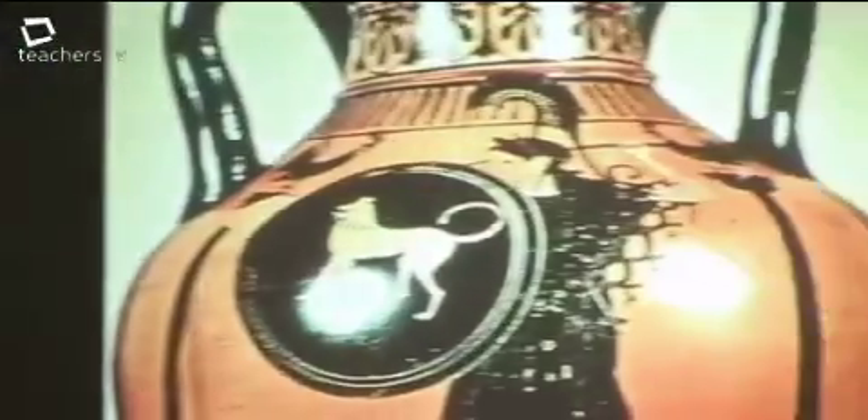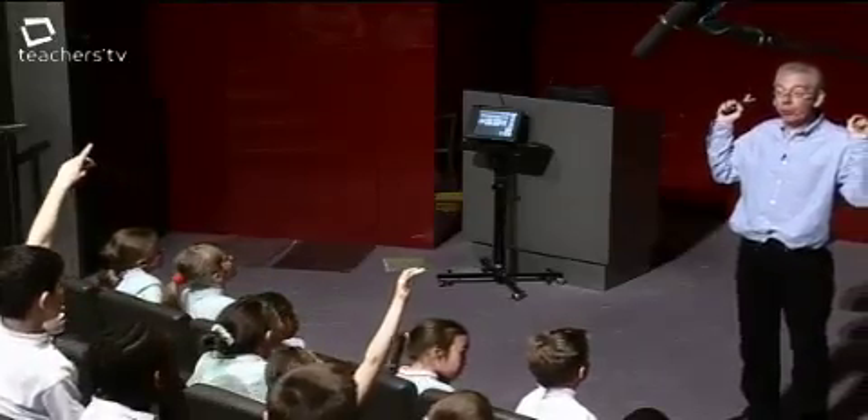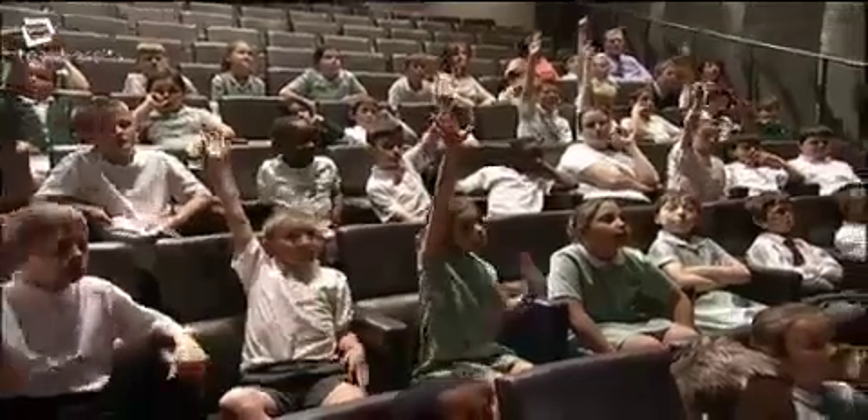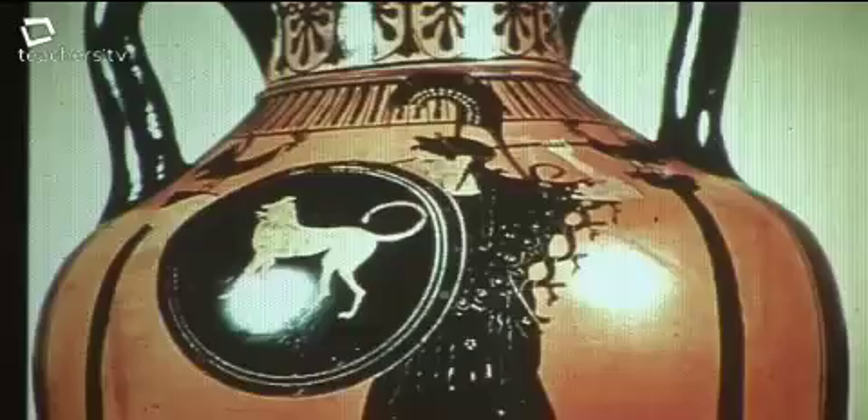The workshop continues as children look for another weapon the same in both pictures. A child suggests a shield, but the teacher points out she's got a shield in one picture but not both. They settle on a spear — she's got a spear in both pictures. Children compare similar pictures on Greek pots to work out symbols for different characters and stories.